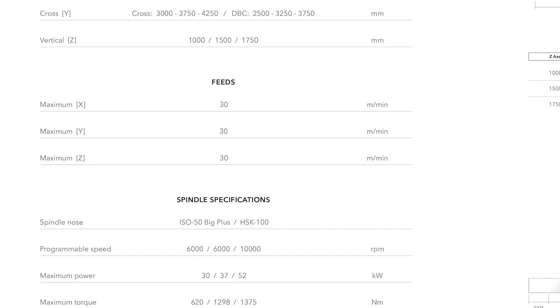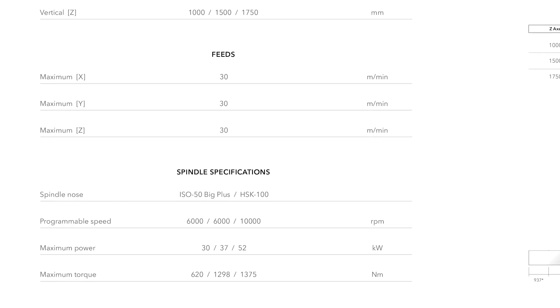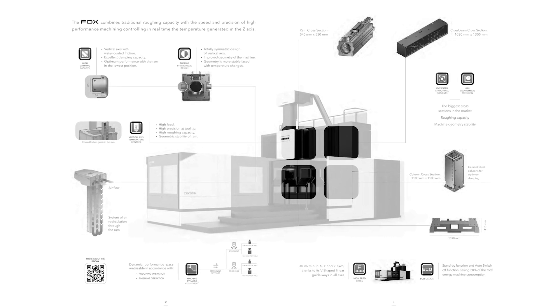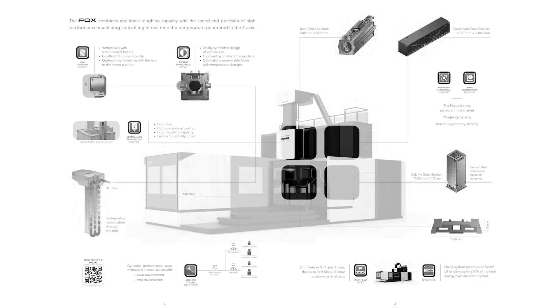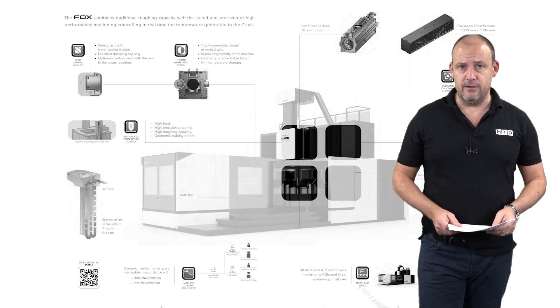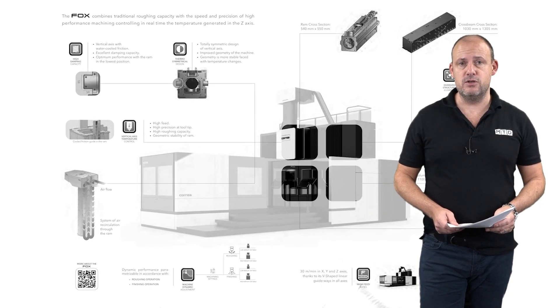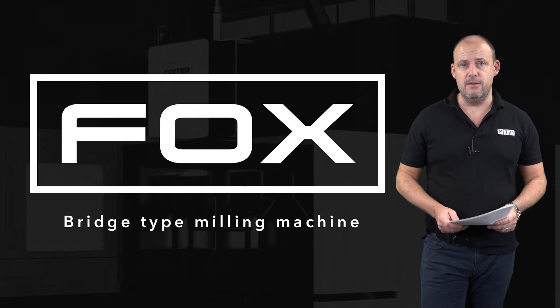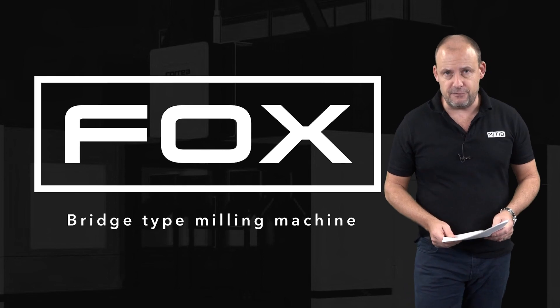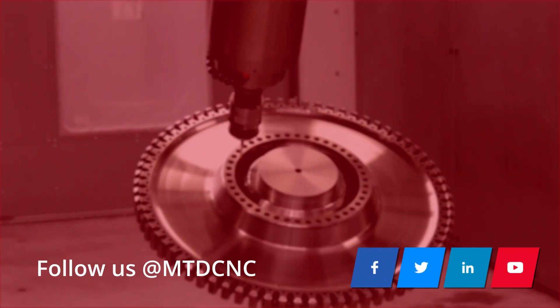The FOX machines I've seen installed — the customers are over the moon with the technology they have, the flexibility the machine offers, and how it can position them against their competitors in some fairly unique areas, thanks to the abilities of the machine and what it can cope with in the manufacturing environment. Talk to DTS UK about this Corrier FOX 50 machine that's available from stock.